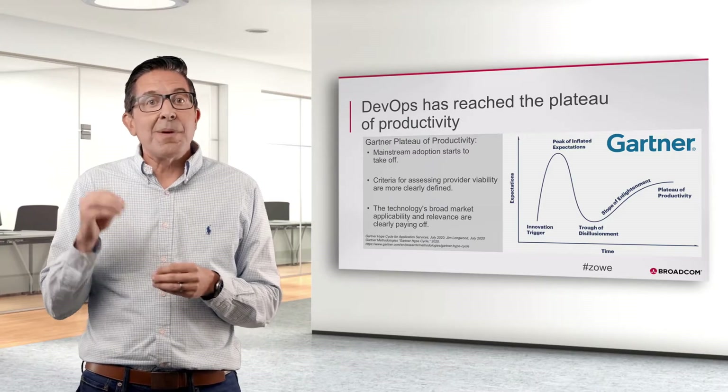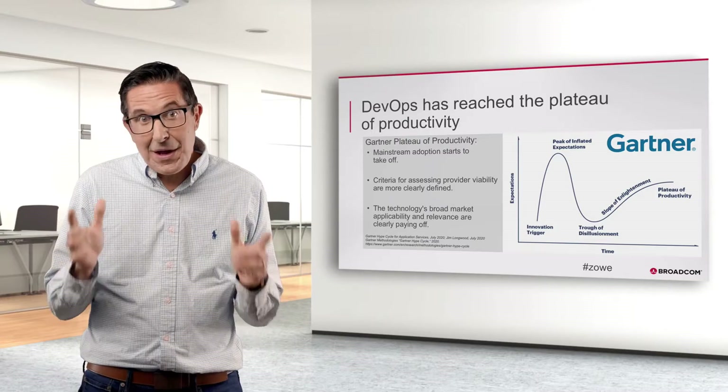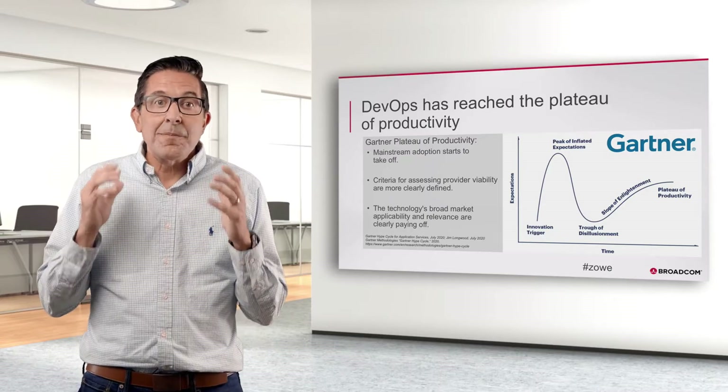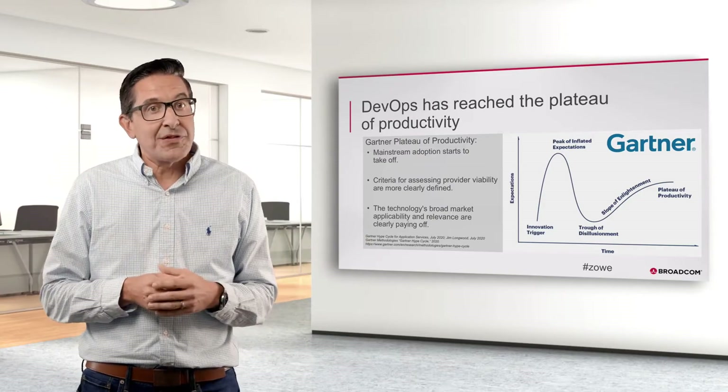Although DevOps is based on open source and collaboration, and mainframe has historically been closed and siloed, it's still very much possible. The solution I tell our clients is opening up the mainframe. And we're going to talk about this today.